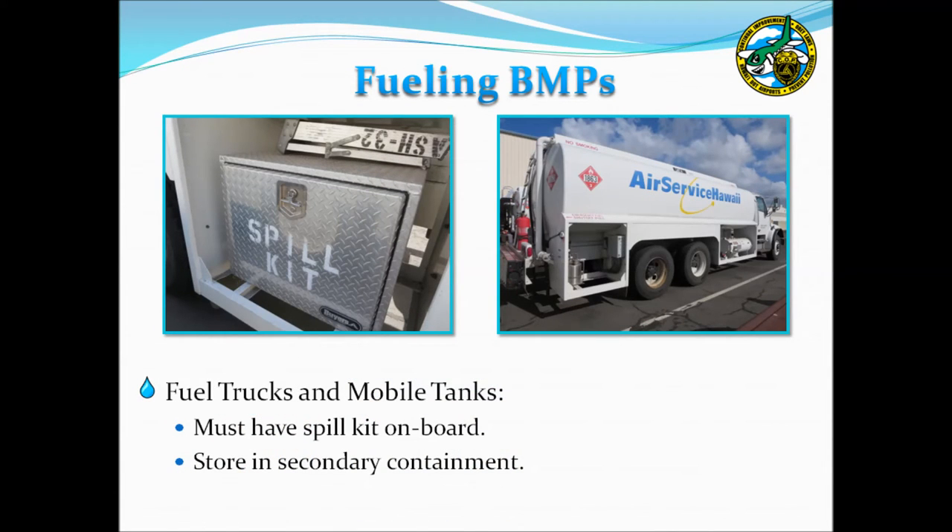Fuel trucks are regularly used at the airport for fueling aircraft. These trucks must have a spill kit on board, and personnel must be well versed in responding to spills. When not in use, fuel trucks must be stored in secondary containment. The drip containment system pictured is most often used to satisfy this requirement.